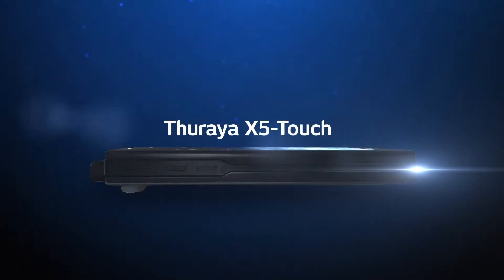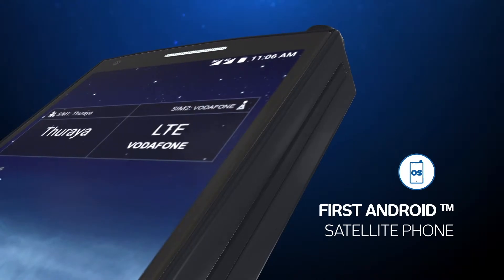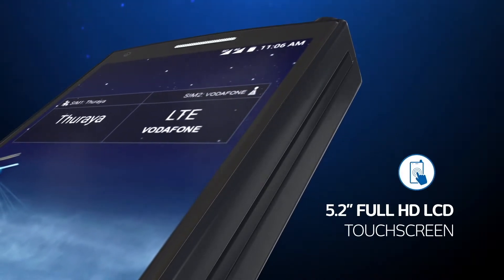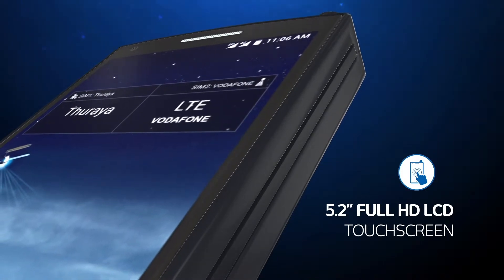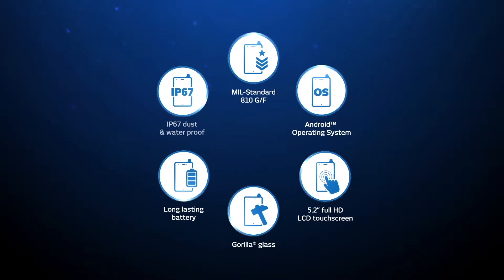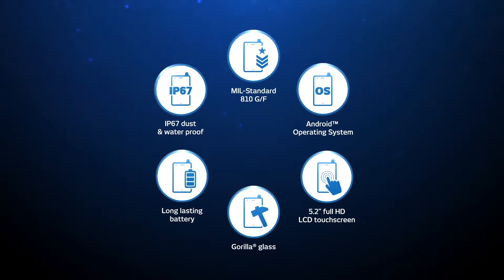Introducing the world's smartest and most innovative satellite phone, the Thuraya X5 Touch — the first satellite phone with an Android operating system and a 5.2-inch Full HD touchscreen LCD, making it the first satellite phone in the industry to bring everyday smartphone functions to the remote environments of satellite communication.